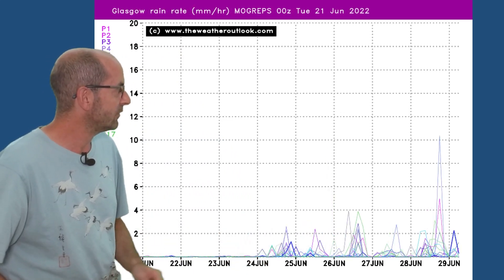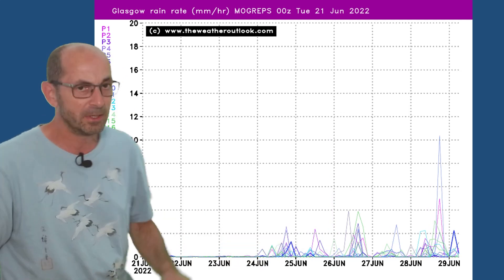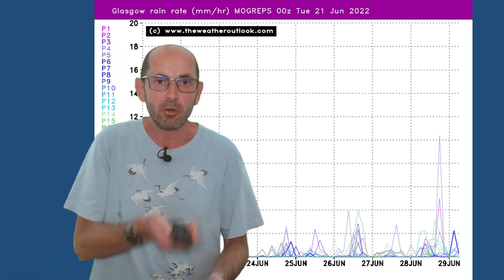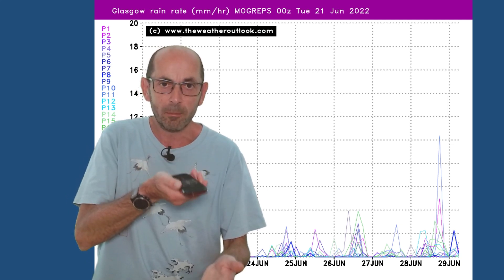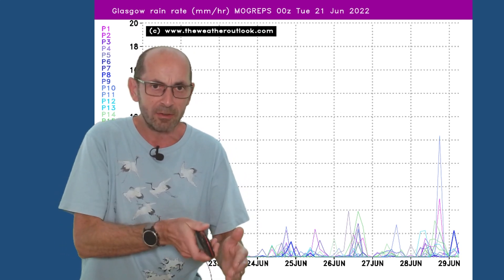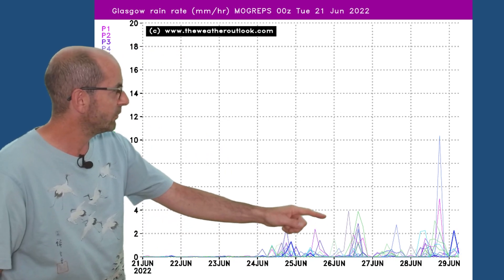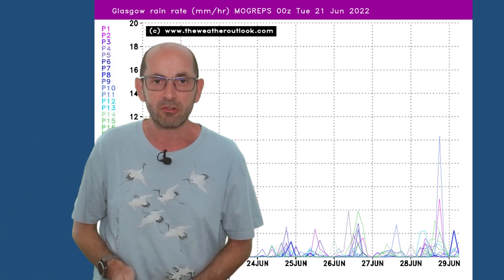Similar story in Glasgow — dry until about the 24th, and then a number of spikes appear. Although they are not as big as the ones on the London plot, so maybe initially the chance of significant rainfall is a little bit lower. But then later on some bigger spikes also start to show up there.